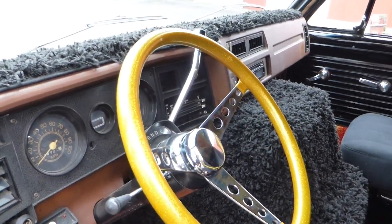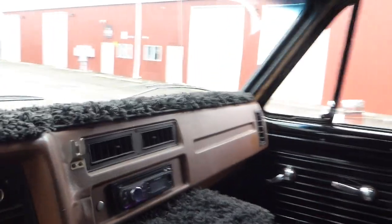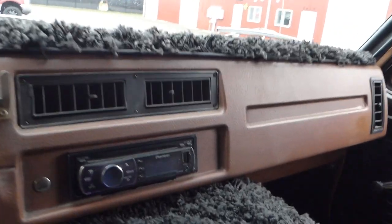This is a 350 engine, four-barrel, with a Turbo 350 automatic transmission and a 10-bolt rear end. Starts, runs, and drives excellently. This is a very nice driving van. The heater works. It's got an aftermarket stereo.